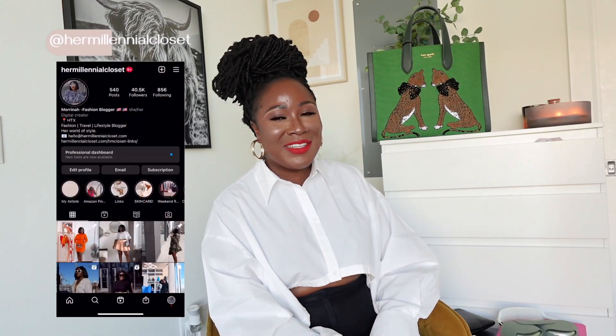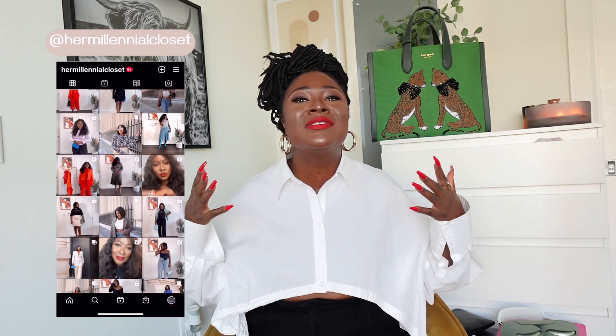Hey guys, welcome to my channel! My name is Mirena. I'm a fashion, lifestyle, and travel content creator here on YouTube, Instagram, and my blog at Her Millennial Closet. If you're new here and you just stumbled across this video and you're seeing me for the first time, welcome, my friend — I am so happy that you're here.